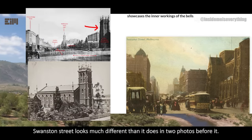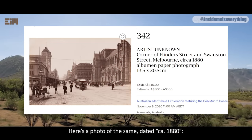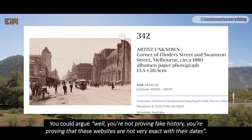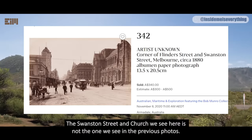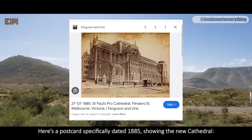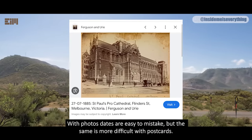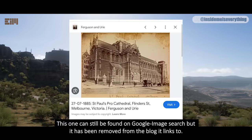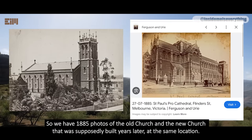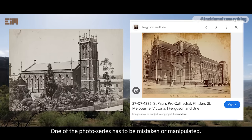Swanston Street looks much different than it does in the two photos before it. Here's a photo of the same, dated circa 1880. You could argue that these websites are simply not very exact with their dates, and maybe you're right — but the Swanston Street and church we see here is not the one we see in the previous photos. Here's a postcard specifically dated 1885 showing the new cathedral. With photos, dates are easy to mistake, but the same is more difficult with postcards. This one can still be found on Google image search, but it has been removed from the blog it links to.